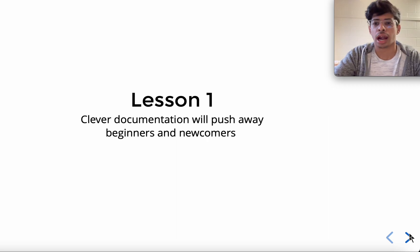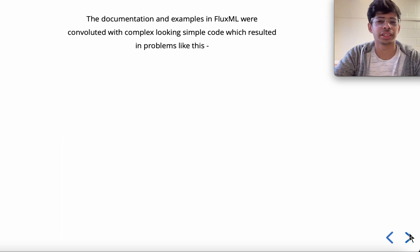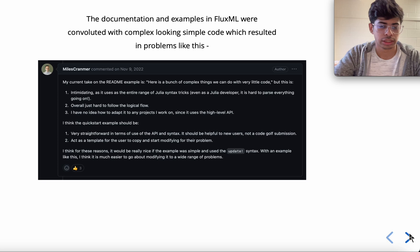Lesson one: clever documentation will push away beginners and newcomers. By clever documentation, I mean writing simple examples or simple code in a convoluted way that makes it look more elegant and compact. The documentation and examples in Flux.jl were convoluted, with complex-looking simple code, which resulted in problems like this comment from a user in an issue they opened.